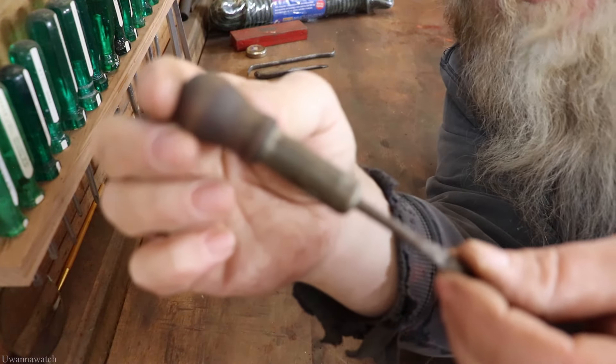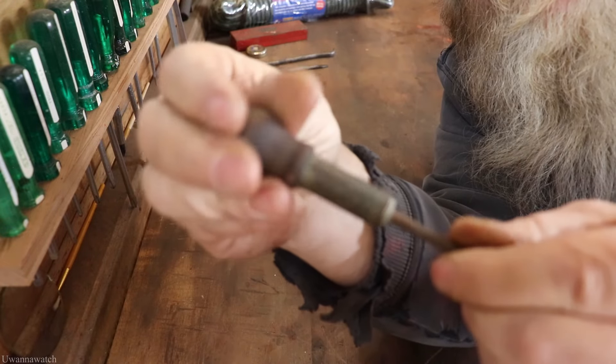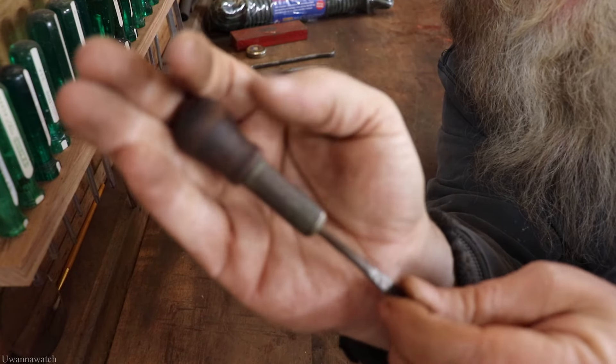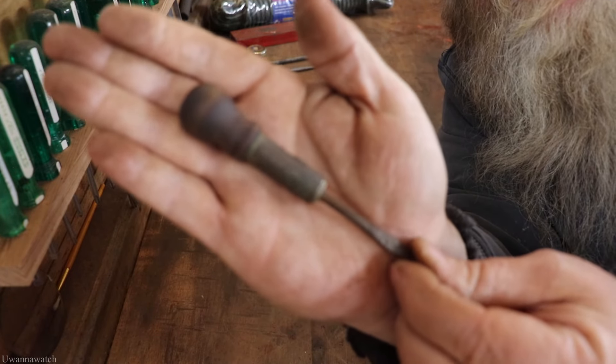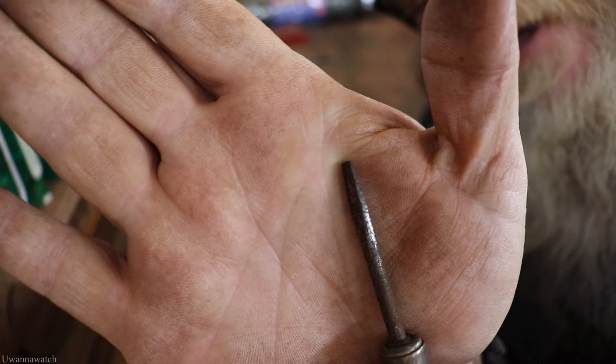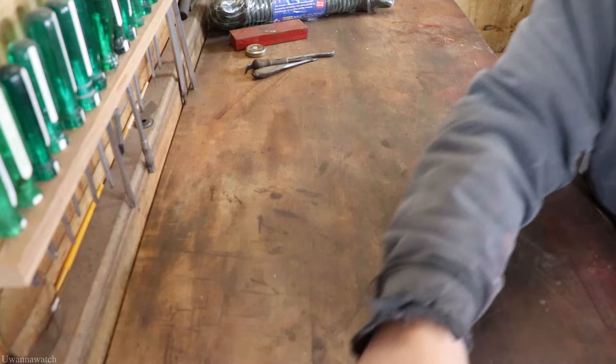And I got this awesome little Yankee ratcheting screwdriver. Pretty excited about this — I like this a lot. The tip is in really good condition. That was a pretty good five bucks well spent.